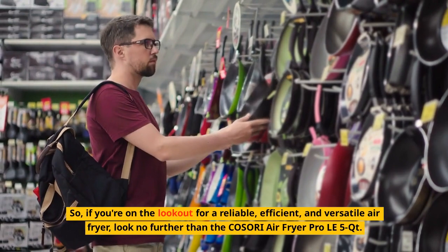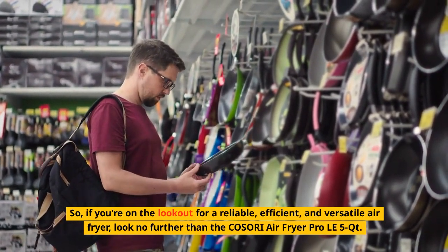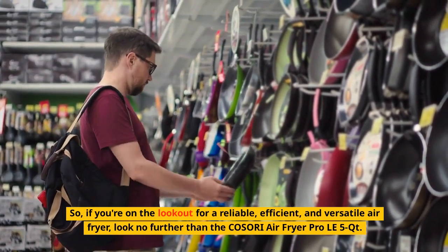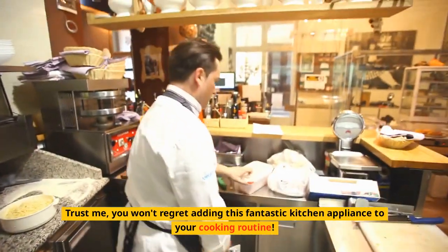So, if you're on the lookout for a reliable, efficient, and versatile air fryer, look no further than the COSORI Air Fryer Pro LE 5-Qt. Trust me, you won't regret adding this fantastic kitchen appliance to your cooking routine.